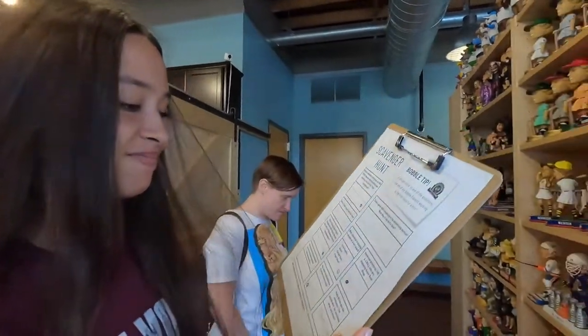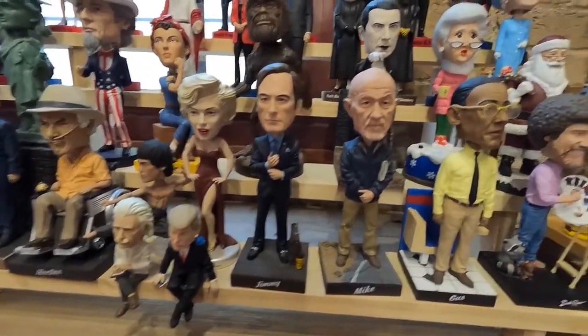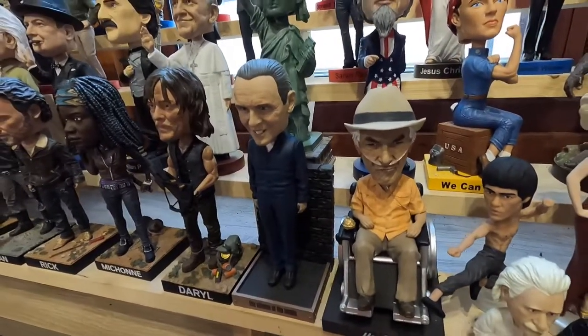How far did you get on the scavenger hunt? I have one done. Right now I'm obsessed with the show Better Call Saul, the spinoff from Breaking Bad. You have Slippin' Jimmy, Mike, Gus, and Hector — this is great!